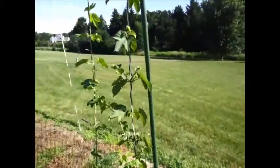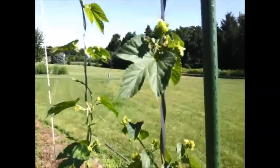I'm getting a lot of burrs on these hops.